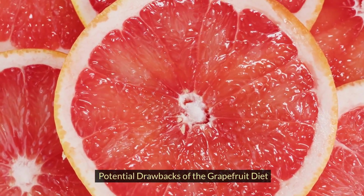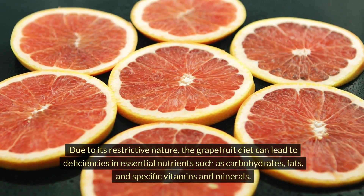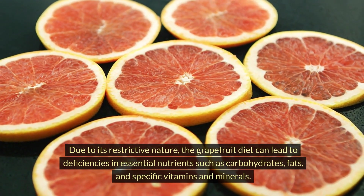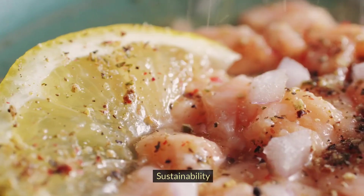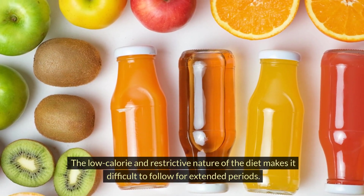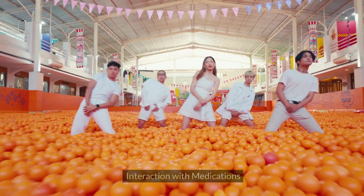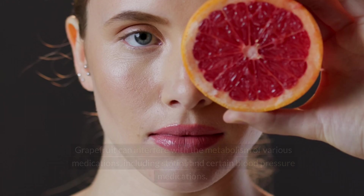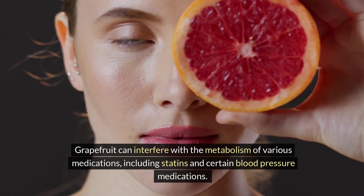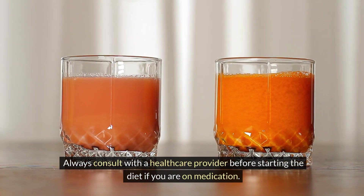Potential Drawbacks of the Grapefruit Diet. Nutrient deficiency: due to its restrictive nature, the grapefruit diet can lead to deficiencies in essential nutrients such as carbohydrates, fats, and specific vitamins and minerals. Sustainability: the low-calorie and restrictive nature of the diet makes it difficult to follow for extended periods, and it is often recommended only for short-term use. Interaction with medications: grapefruit can interfere with the metabolism of various medications, including statins and certain blood pressure medications. Always consult with a healthcare provider before starting the diet if you are on medication.